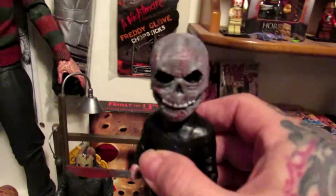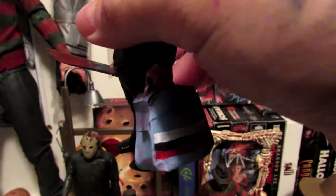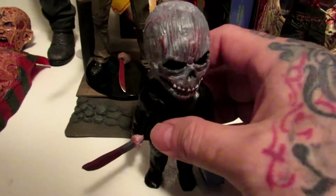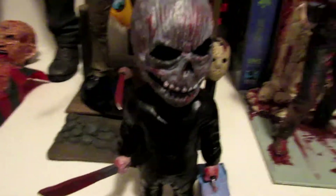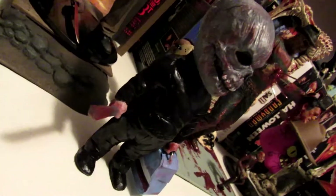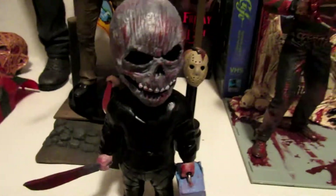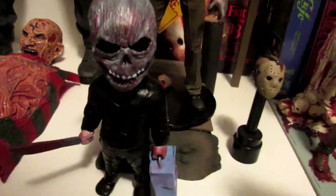I'm going to start off with this custom headless figure. Got his little baggy with a bowling ball bag. This is done by Dirty Gnome Studios. He does all kinds of custom work — this was a commission piece. Shoot on over and check out Dirty Gnome. I'll show one of his advertisements at the end of the video.